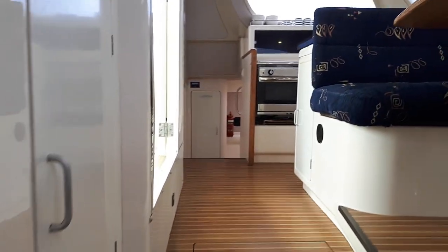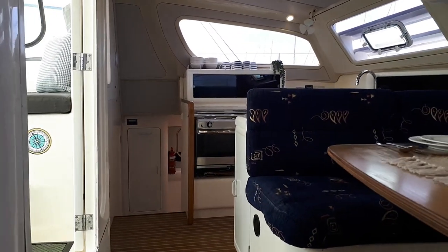And that, my friends, is the easy to live aboard, easy to sail, and pleasant to be aboard Leopard 38.